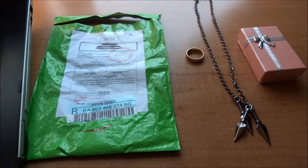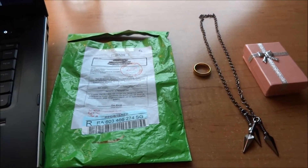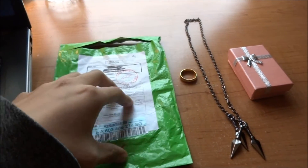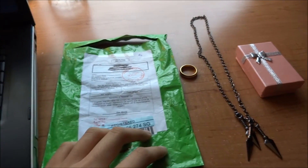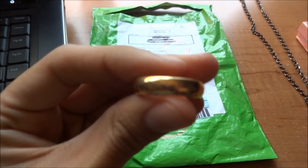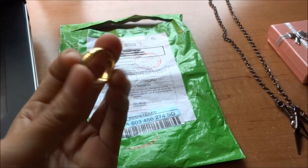So right here we have some of the stuff I purchased from myimportstore.com. This is the package it came in. For this package, I only bought this ring, and this came separately in another package. So this is actually a ring I purchased from the store. If you look closely, it has engravings on it — it's the ring from Lord of the Rings.